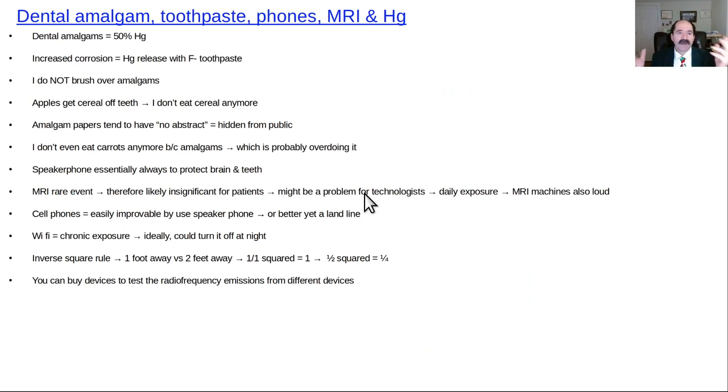Key points to close: amalgams are about 50% mercury — that's the origin of the phrase 'mad as a hatter,' referencing furriers who worked with mercury. Many dentists who work with mercury daily over years show behavioral changes. Brushing over amalgams with fluoride toothpaste increases corrosion. If you need to clean your teeth, eating an apple is a safer alternative.